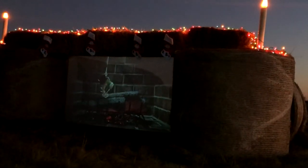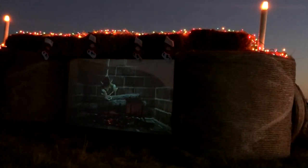New to the display this year is a fireplace mantle that shows a three-minute hologram video. The video is of elves starting a fireplace fire, then putting it out to check to see if the coast is clear for Santa.